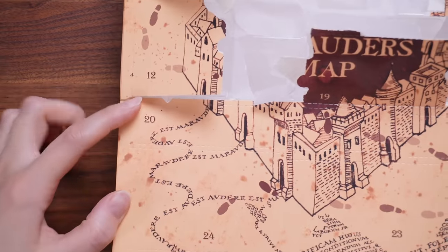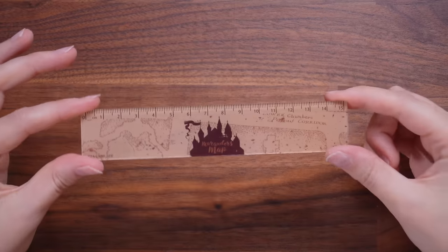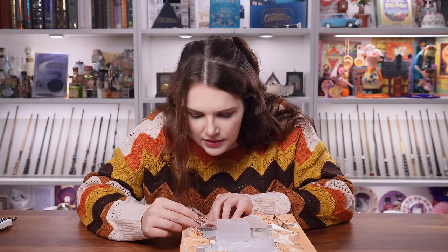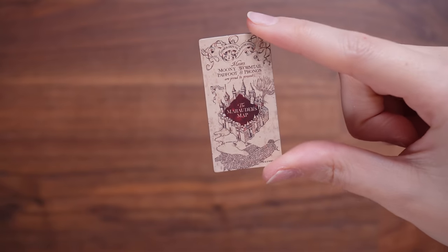Door number twenty — it's a ruler. It's a 15 centimetre mini one. I don't mind this — it's quite sweet. I think this is the problem with this calendar: even with the things that I like, it's just 'I don't mind it.' I'm not sure this calendar is directed at someone like me, even though I'm a Harry Potter fan. This is a replica company that creates some amazing replicas, so I don't understand the calendars they're coming out with. Door number twenty-one — a tiny little Marauder's Map magnet. I quite like that. I can see that being put onto my fridge.